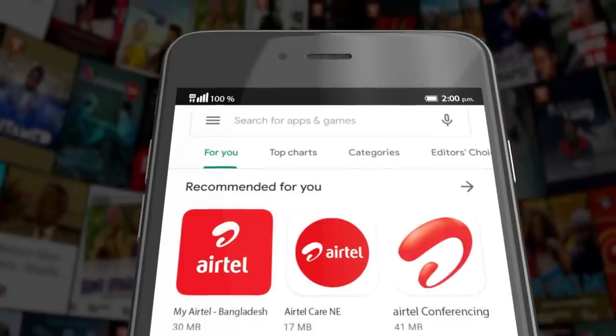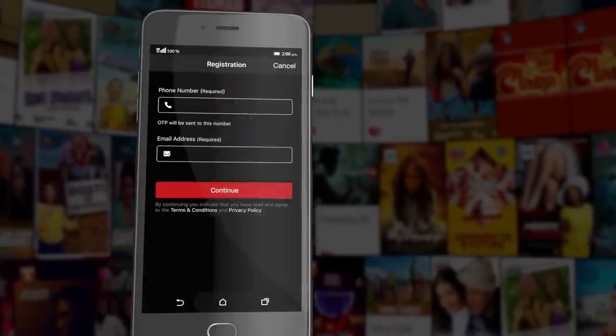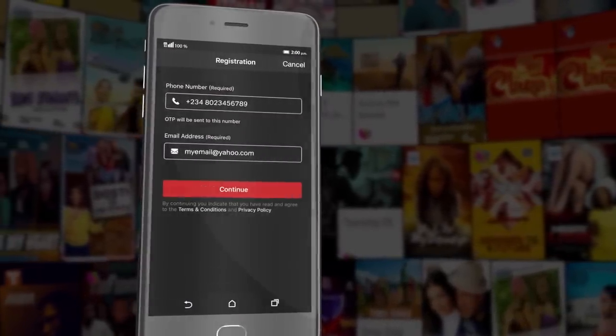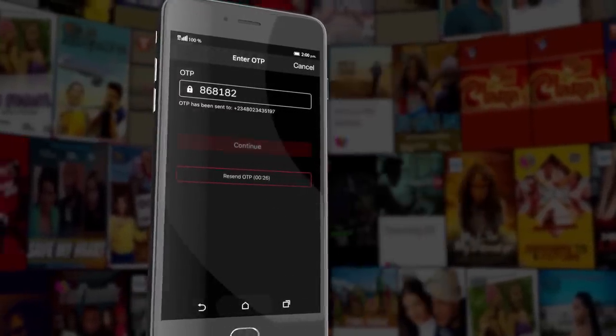To get the app, simply search on your Google Play or Apple Store and download the Airtel TV app. Launch the app, register with your Airtel number and email, select continue. You'll receive an SMS code, enter the code, and be signed in automatically. Now you have access to all the shows you love.